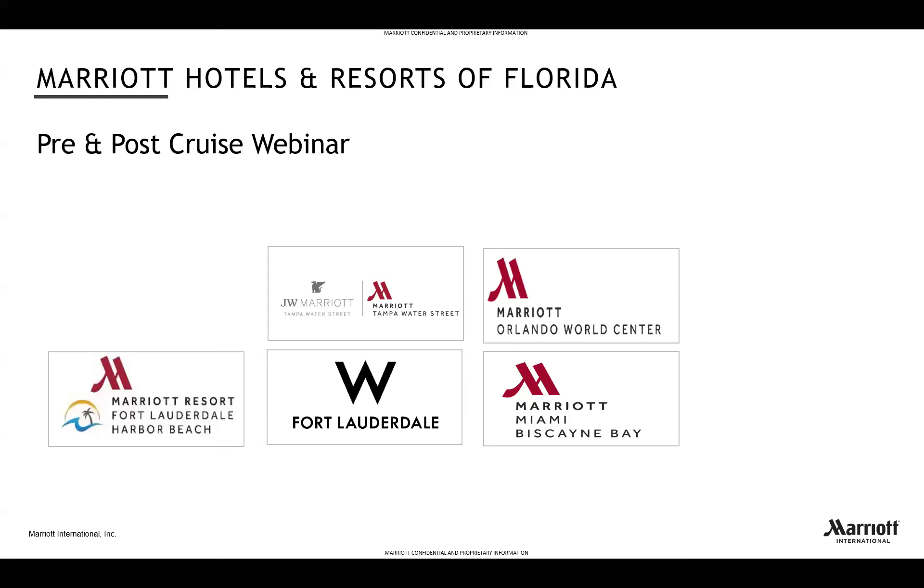We'll look at some of the properties located close to Florida's biggest cruise ports. You will hear from Christine Peters with Marriott Orlando World Center, then going down south we will hear from Beatrice Lopez at the Fort Lauderdale Marriott Harbour Beach Resort and Spa, Liza Vicino Castro at W Fort Lauderdale, and end with Diana Gomez with Miami Marriott Biscayne Bay.